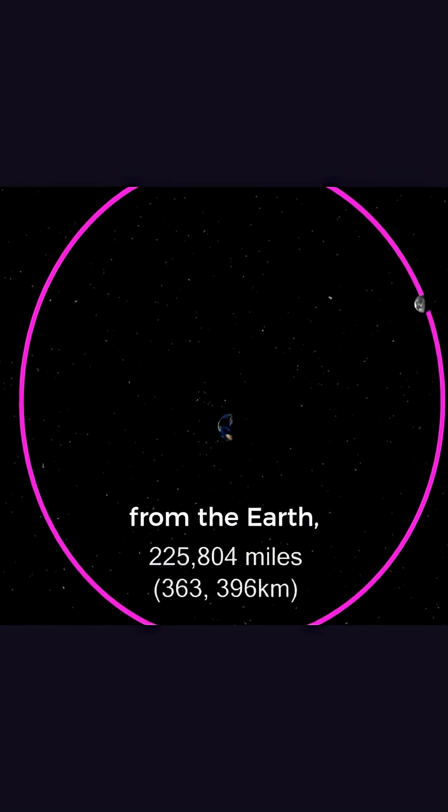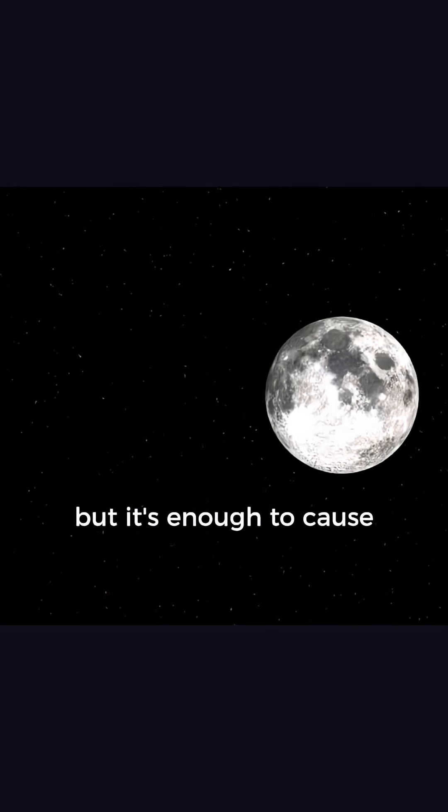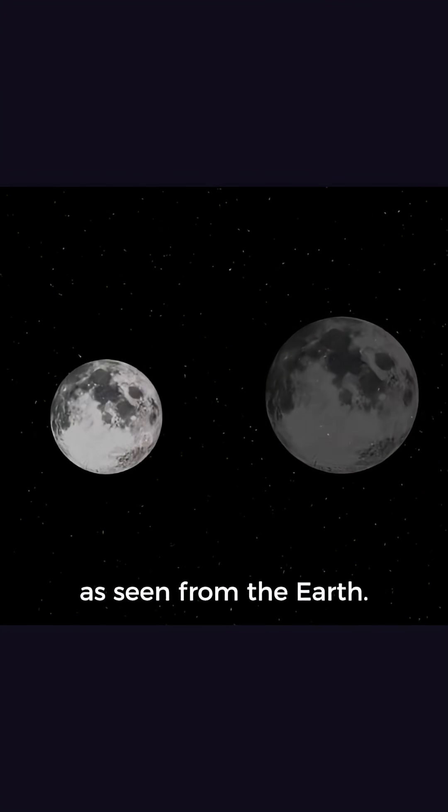When it's farthest away from the Earth, we call it apogee. It's only a small difference, but it's enough to cause the Moon to grow and shrink as seen from the Earth.